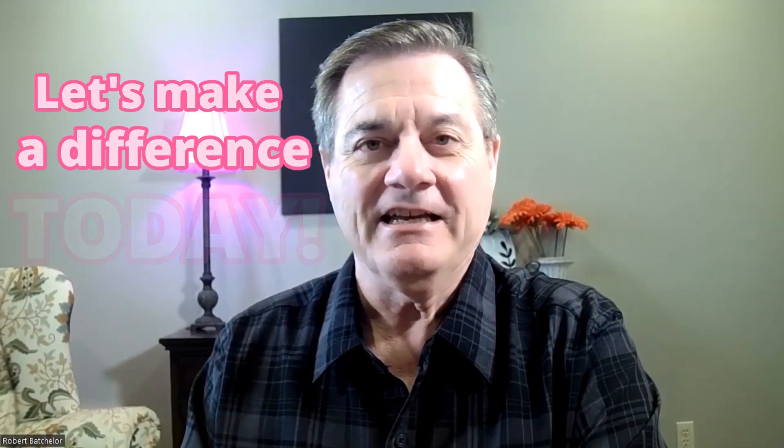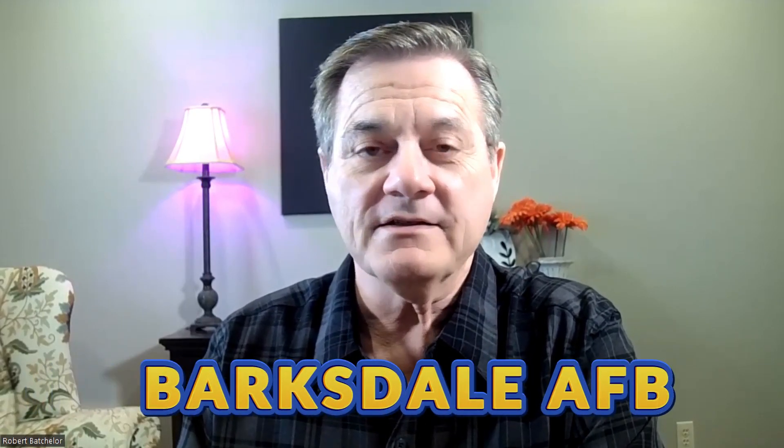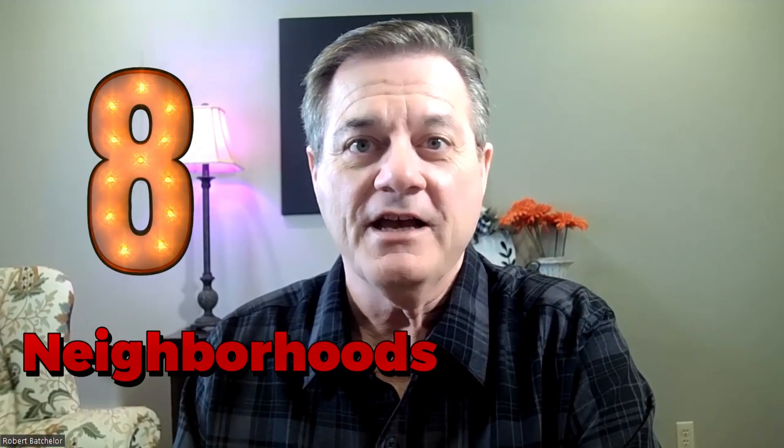Hello Shreveport, Bossier. Let's make a difference today. Have you recently been given orders to Barksdale Air Force Base in Bossier City? In today's video we're going to look at the top eight North Bossier neighborhoods that are 12 miles or less from Barksdale. Let's go!